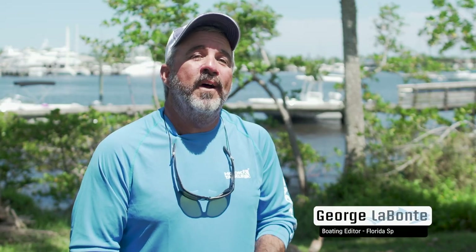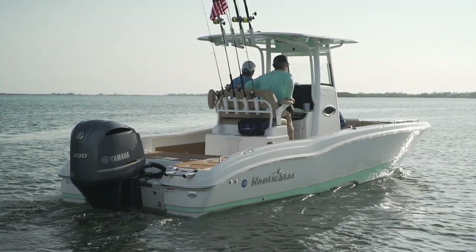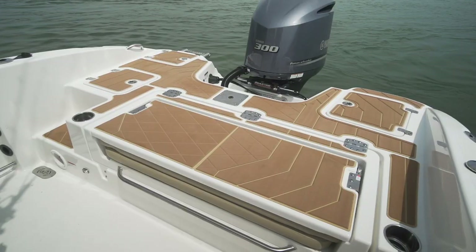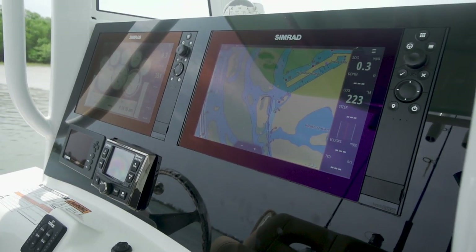I looked at this boat and thought this is kind of a sandbar, cruisy type of boat. And as we idled out through Manatee Pocket, I'm looking at the boat saying this boat is really set up to fish. Part of my initial impression probably stems from the fact that the boat does have a lot of luxury looking trim on it, covered in sea deck, and it looks really trimmed out. But this is a serious fishing boat, and it's all business.